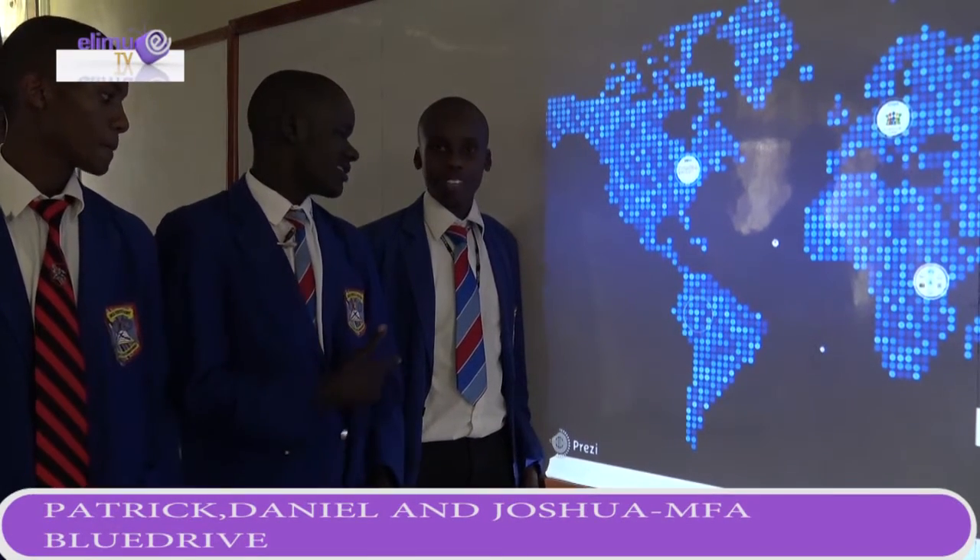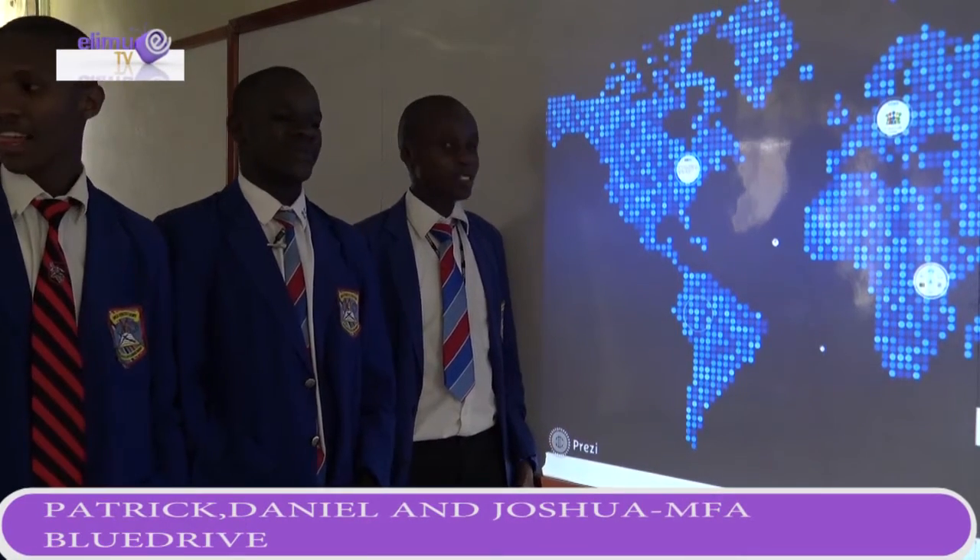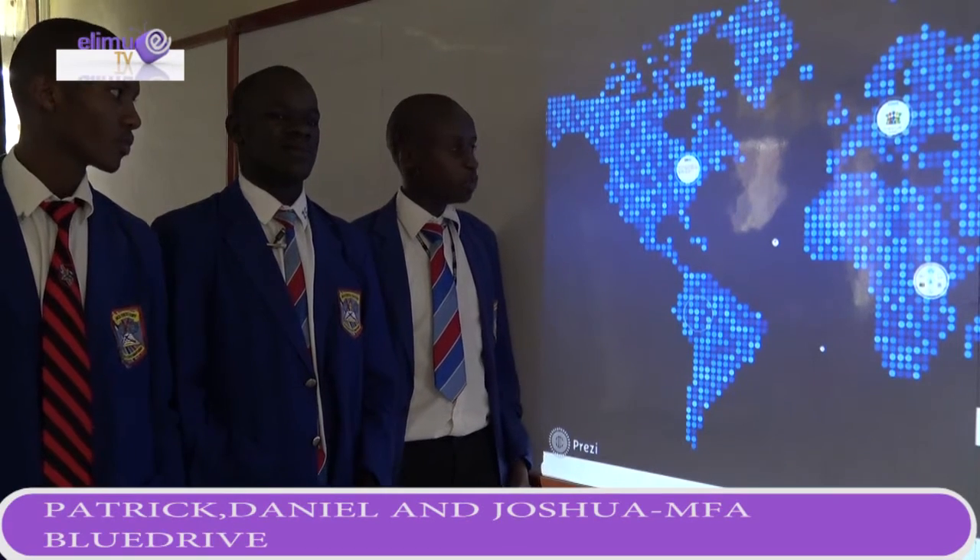Hi, I'm Patrick. My name is Daniel. My name is Joshua. And this is team Blue Drive. So today we are going to present about Blue Drive.